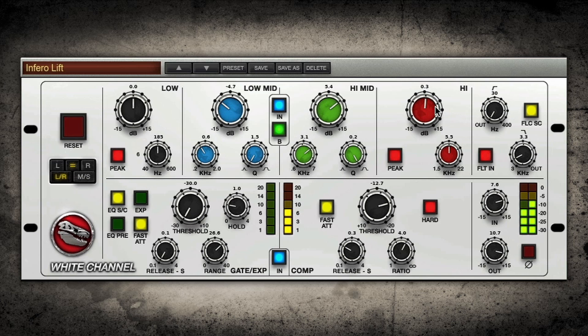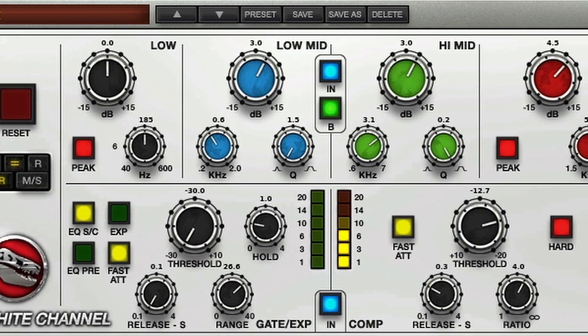The White Channel, the modern counterpart to our highly acclaimed British Channel. A fully featured channel strip with all the detail of a high resolution, high bandwidth mixing console.